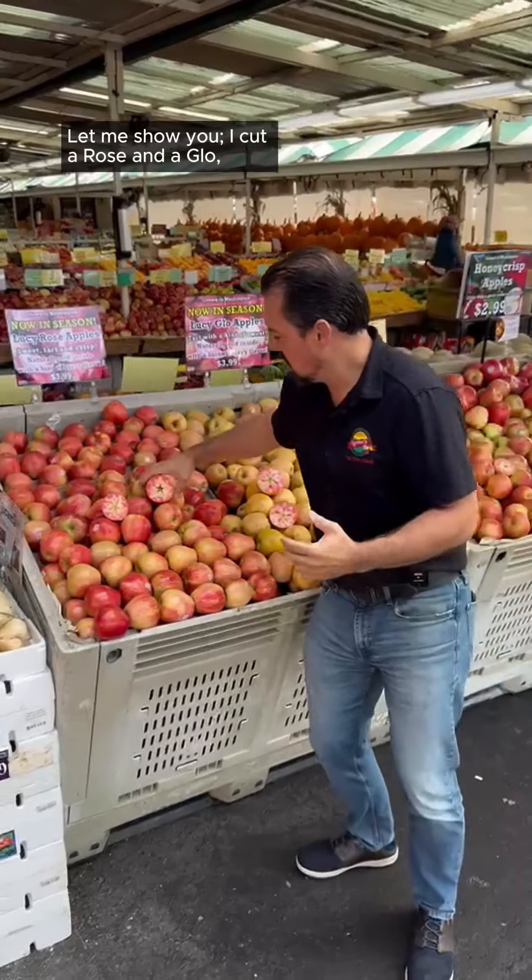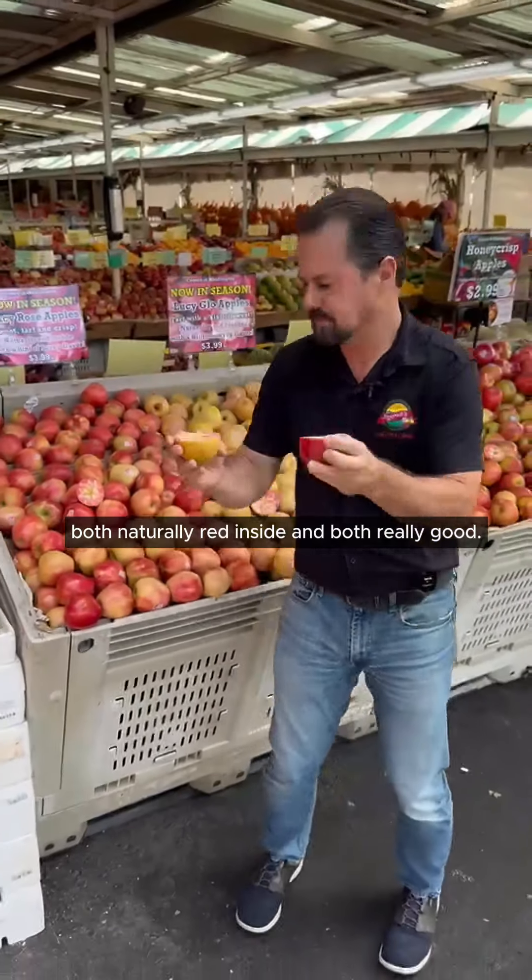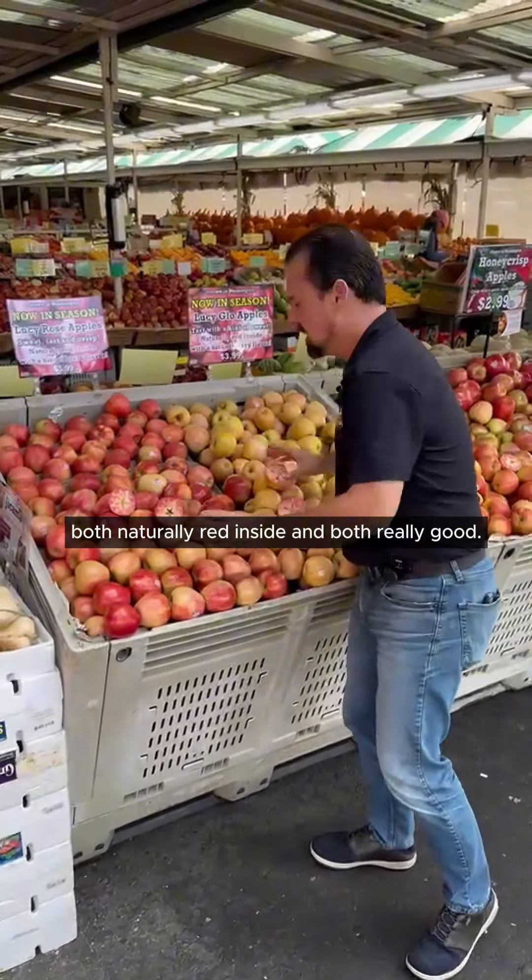The cool thing about them, first and foremost, is how they look. Let me show you. I cut a Rose and a Glow — Lucy Rose and Lucy Glow. Both naturally red inside and both really good.